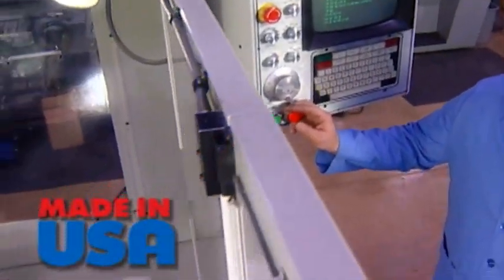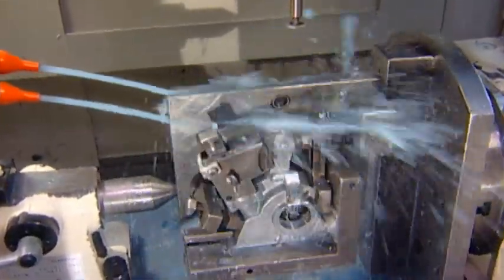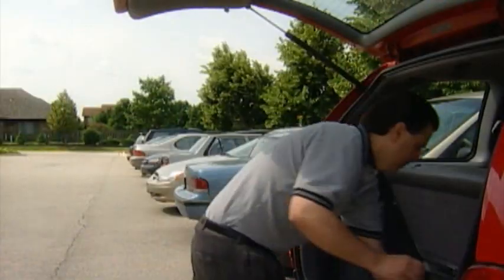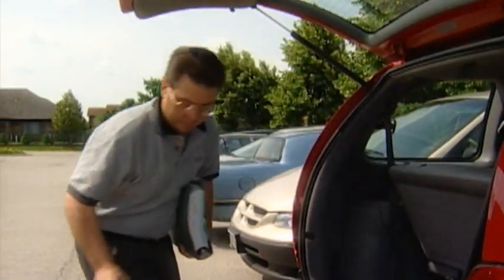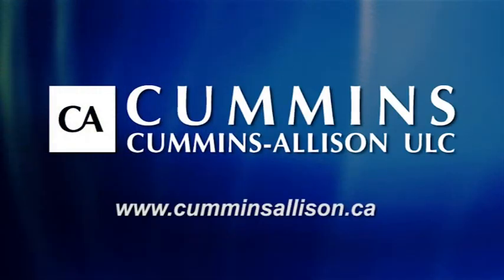Cummins Allison products are designed and manufactured under the strictest quality controls, and set world standards for speed, accuracy, and reliability. Our service organization is one of the most responsive and highly regarded in the industry. Visit us at CumminsAllison.com and put the JetSuite currency handling solution to work for you.